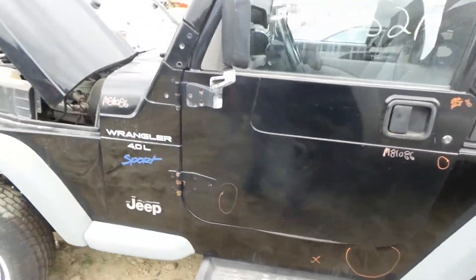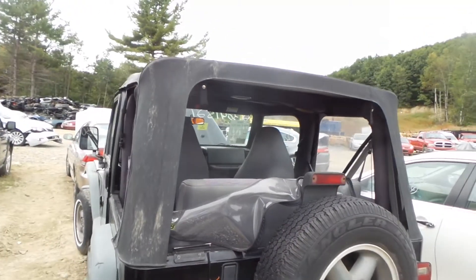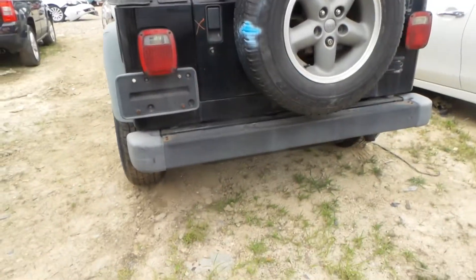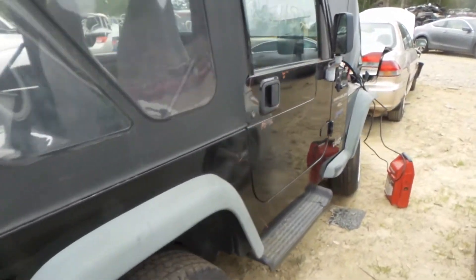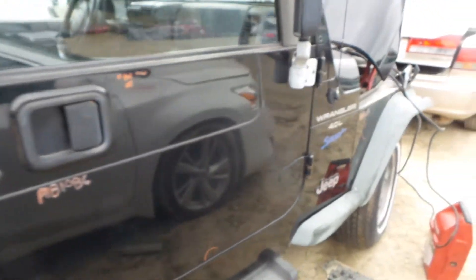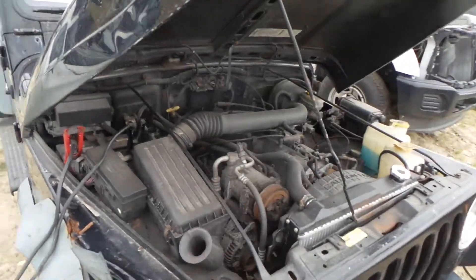We do have two good doors, a good black soft-top roof that comes complete with the frame, and a good rear bumper — it is B-grade. Another good door. This engine does run great and the oil is clean.